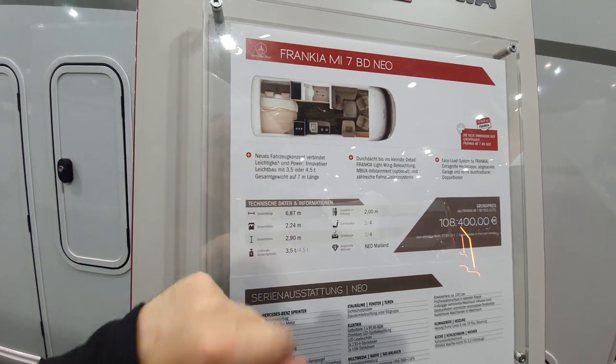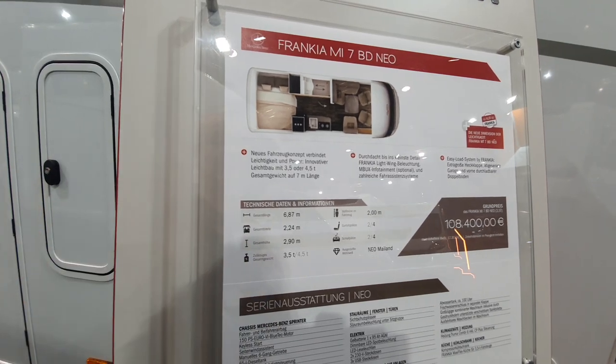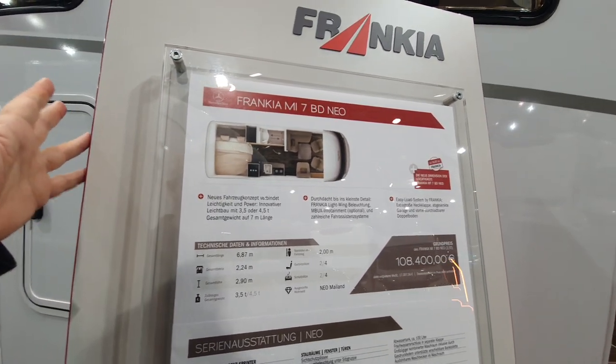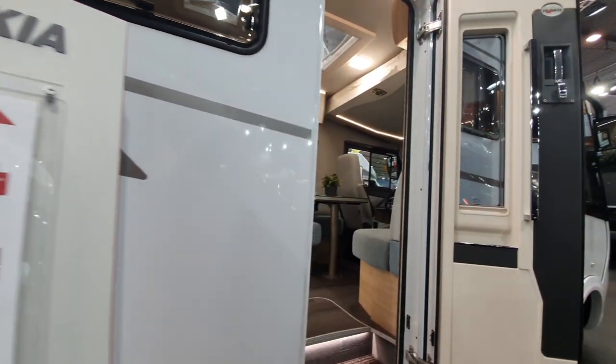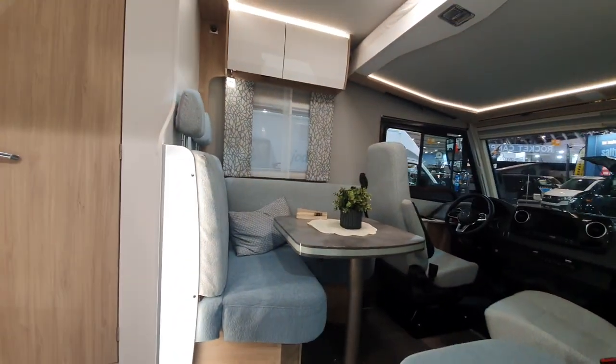687 centimeters long, 224 wide, 219 tall — put on a four-and-a-half ton basis if you wanted to, but on a three-and-a-half ton basis you're going to have a stack of payload anyway. You can get four sleeping places out of this one with an optional extra.